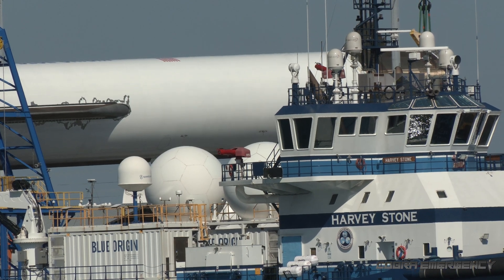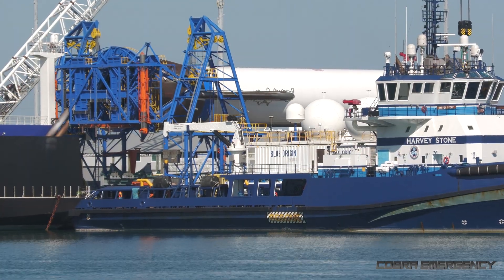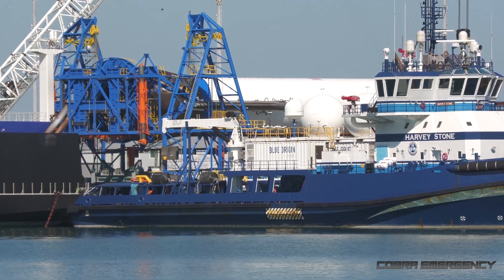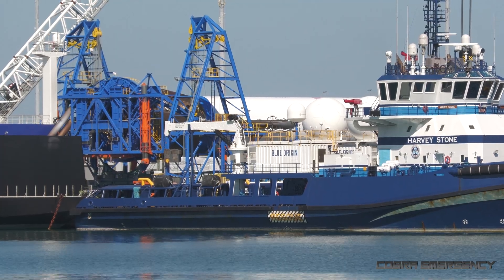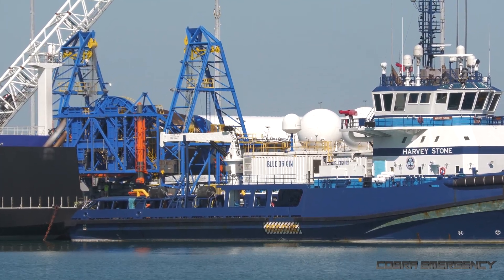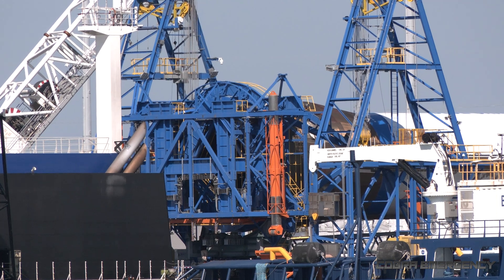That first stage booster GS1 is just about to disappear behind Harvey Stone. You can see they're just lowering the booster into those brackets onto the transporter.